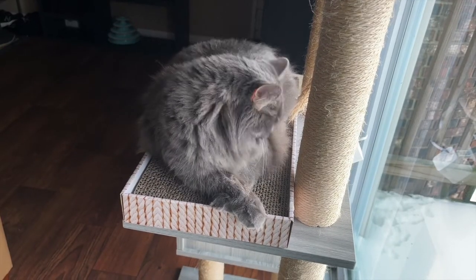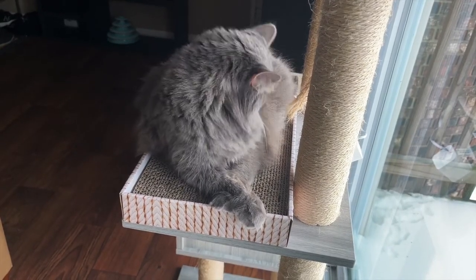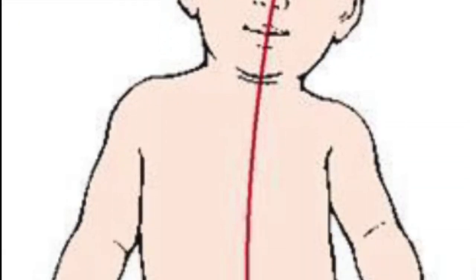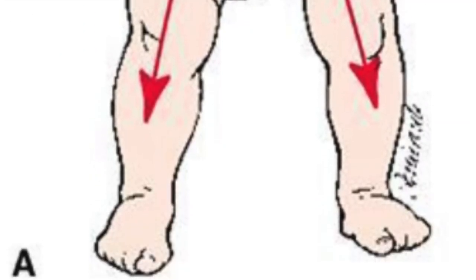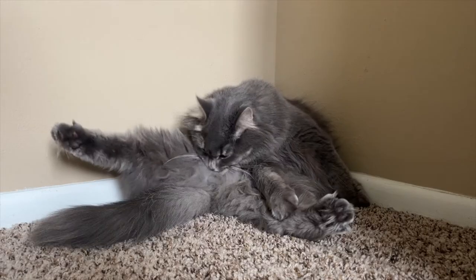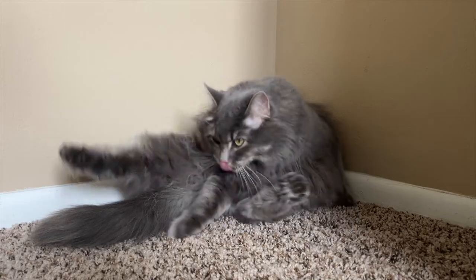Turns out cats don't just randomly lick themselves. Cats and other furry mammals lick themselves in a cephalocaudal pattern. This means they go from head to toe. They start with their front paws to clean their face and then clean their butt last. This made sense to me because cleaning your butt means you don't spread that across the rest of your body. I guess nature knows a little bit about surgery scrubbing technique.